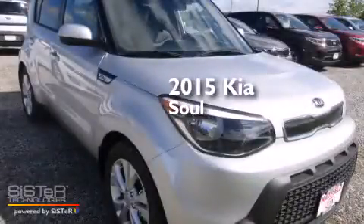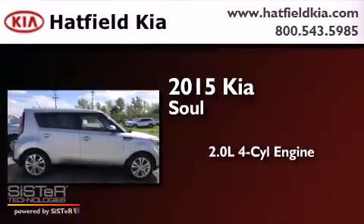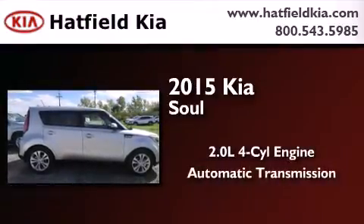This is a brand new 2015 Kia Soul. It features a 2.0-liter four-cylinder engine and an automatic transmission.